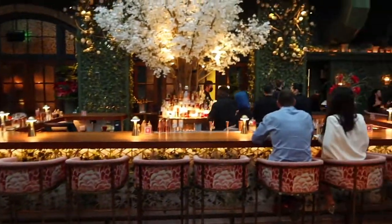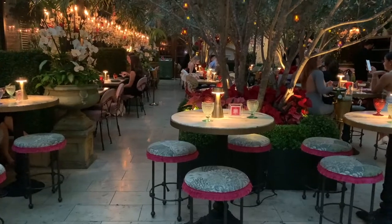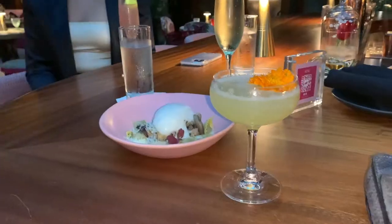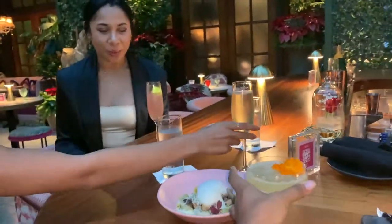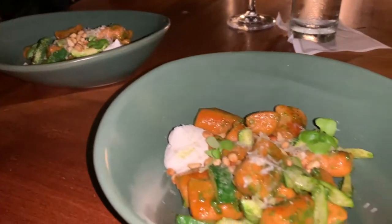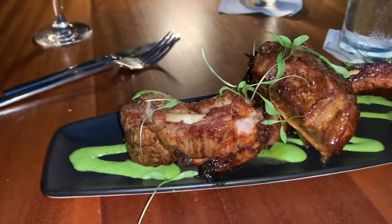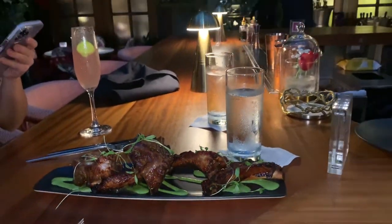Another wonderful spot to get great cocktails and good food is the Garden Room. I'm obsessed with their velvet chairs and beautiful decorations. We got really lucky because normally you have to make a reservation way in advance, but we were able to grab seats at the bar and get an amazing meal with really good cocktails — it was a lovely girls' night.